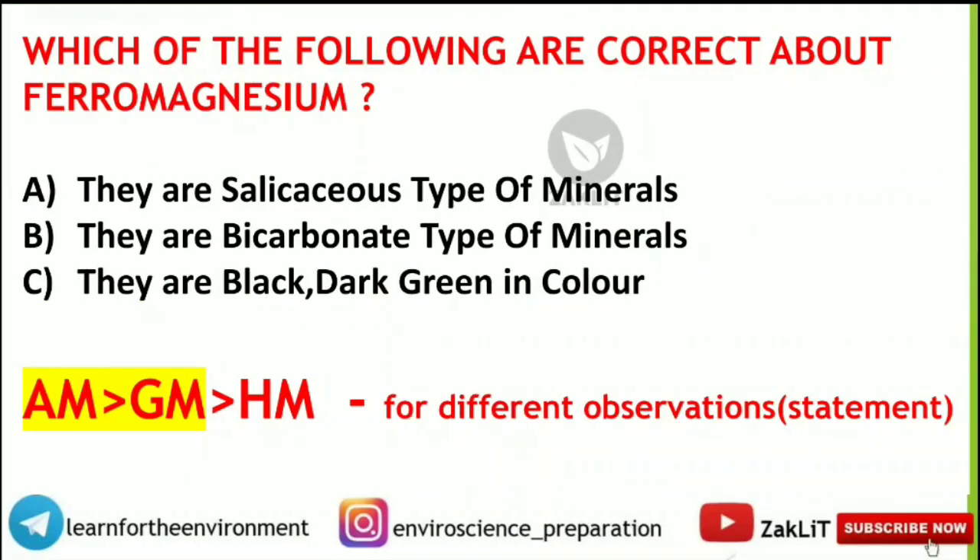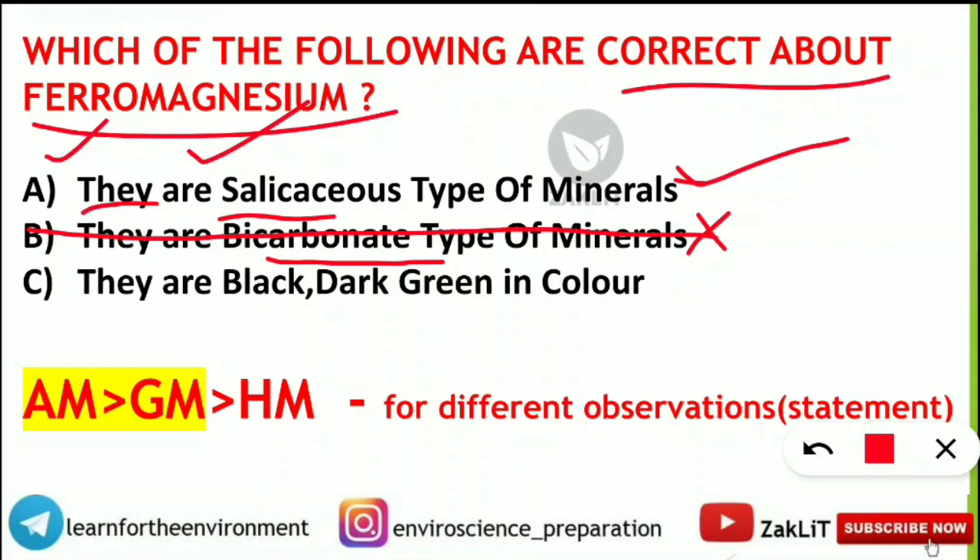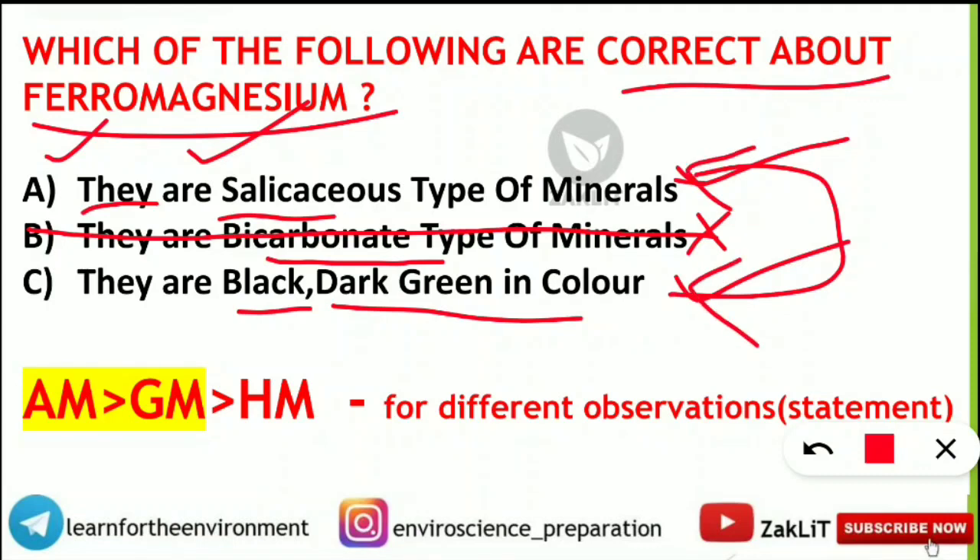A question from minerals and metals asked: which statements are correct about ferromagnesian minerals? First statement — they are silicaceous type of minerals — absolutely correct. 'Ferro' means iron and they are composed of magnesium. The second statement — they are bicarbonate type — is absolutely wrong; eliminate it. The third statement — they are black or dark green in color because of iron present — is also correct. So statements one and three are correct.